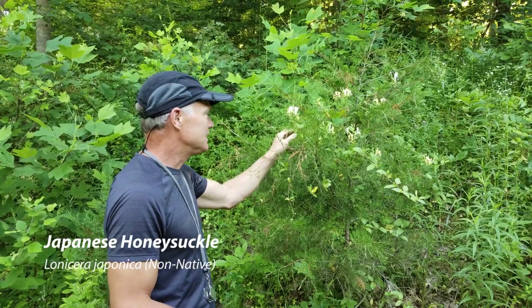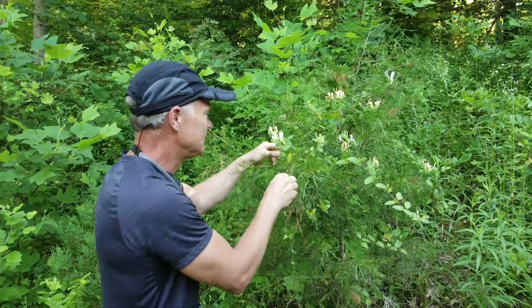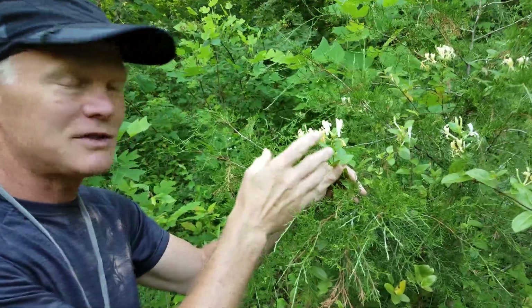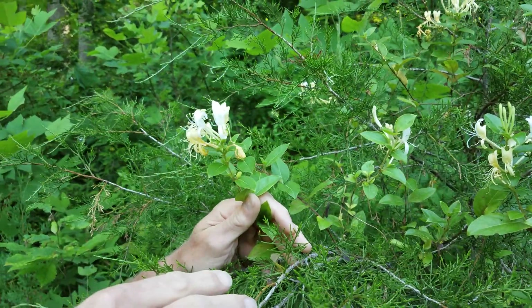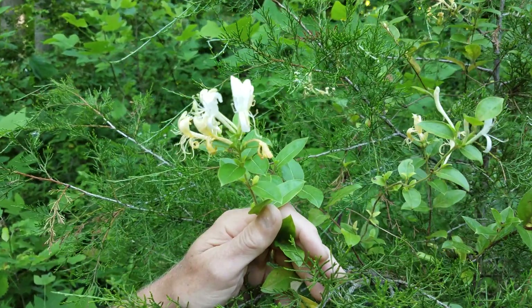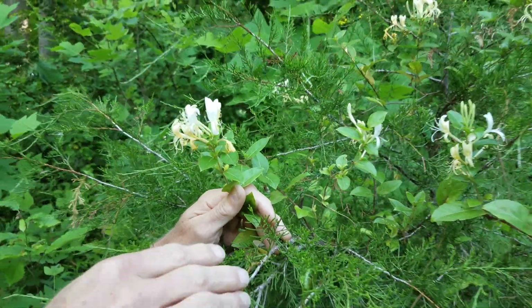Japanese honeysuckle is a twining vine. If you look at it, it's got these beautiful flowers, which is why they were popular. They were introduced as an ornamental in the early 1800s in New York, and it's still used as an ornamental. It didn't actually become a problem, escaping out into the wild, until the late 1800s or so.